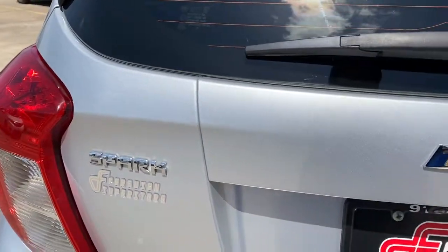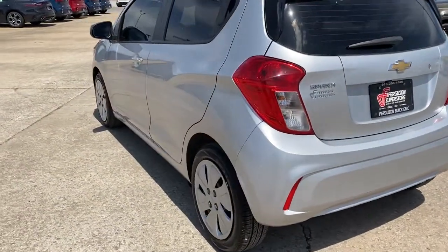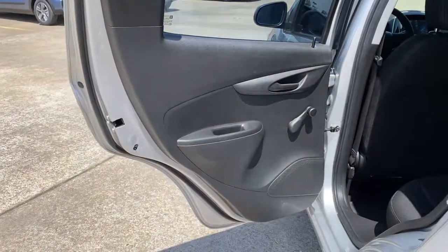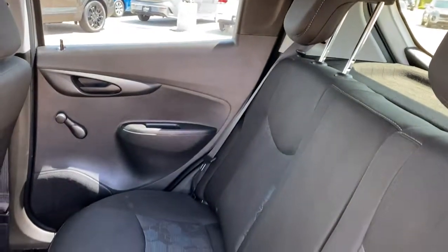The following are some of this vehicle's highlighted options: backup camera, Wi-Fi hotspot, Bluetooth connection, stability control, intermittent wipers, pass-through rear seat, traction control, passenger vanity mirror, variable speed intermittent wipers, and floor mats.